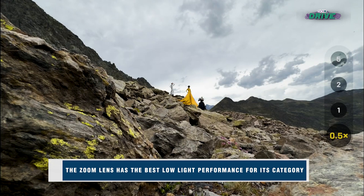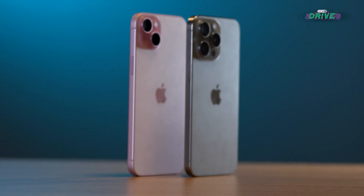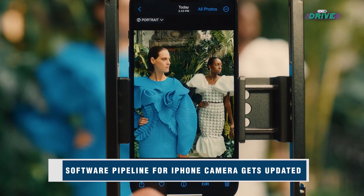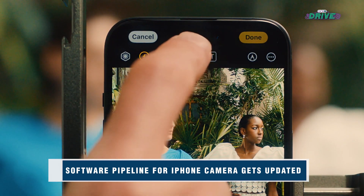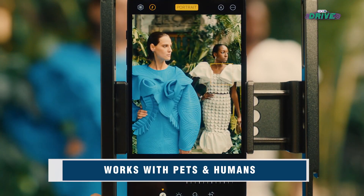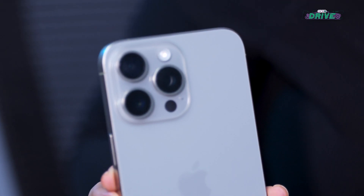The 5x telephoto camera also has a 3D sensor shift module for improved camera stabilization. Apple has also improved Smart HDR, Portrait mode, and Night mode for richer colors and better low-light performance. Portrait mode allows you to adjust focus after capturing the shot. Here's a quick rundown of the megapixels across the iPhone 15 camera lineup.